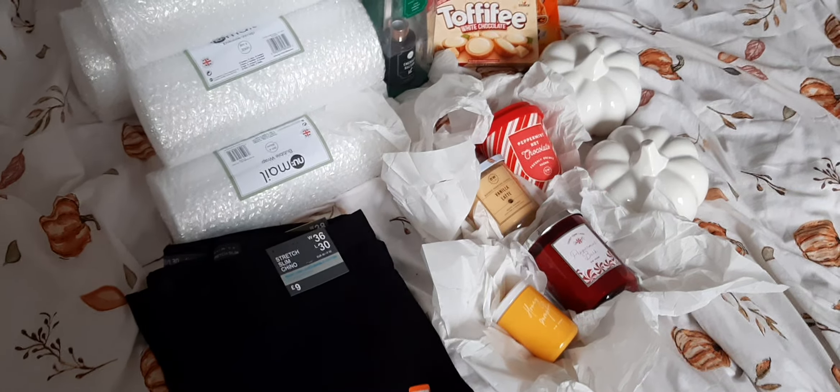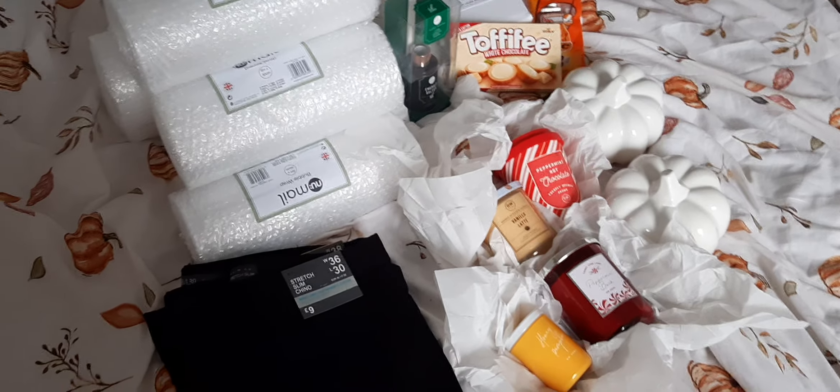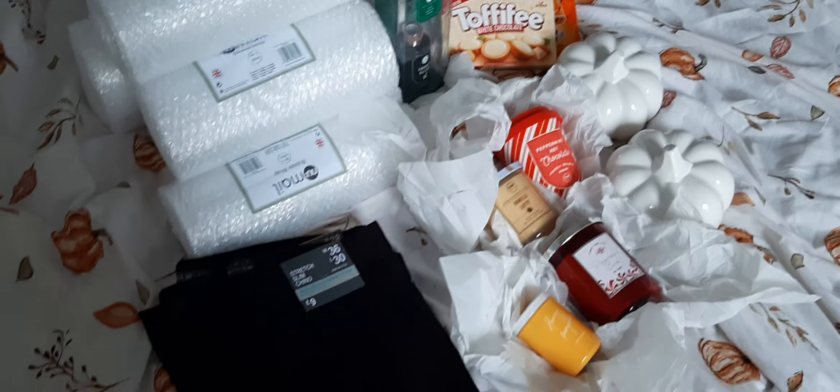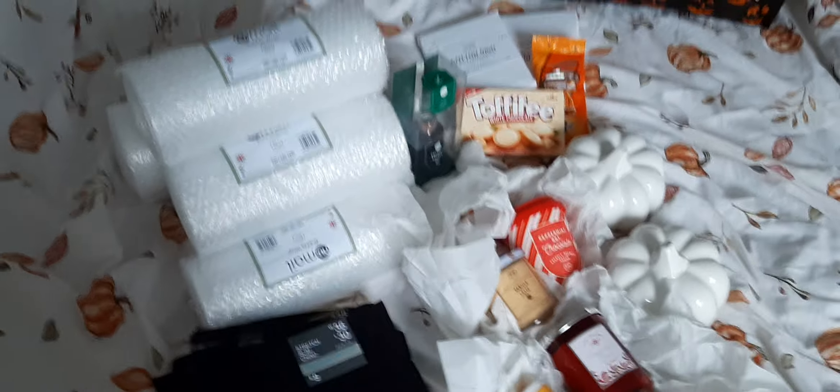Hi everybody, welcome back to my channel. Thank you for joining me on this video. Sorry if it's a bit shaky — I've just got back, just lugged a load of stuff up my stairs so I'm a little bit shaky. But yes, this is just a very small haul for you guys but I wanted to share with you what I've got.